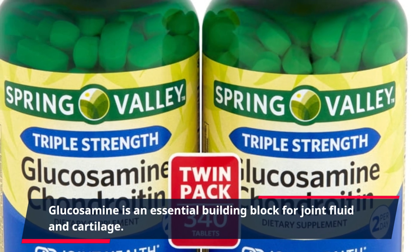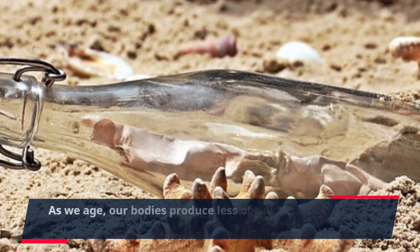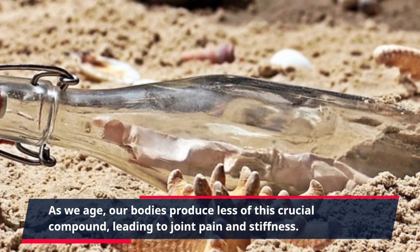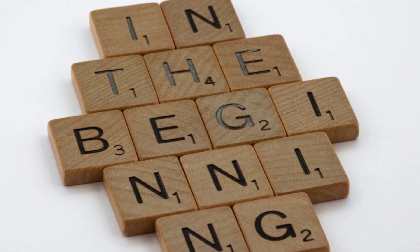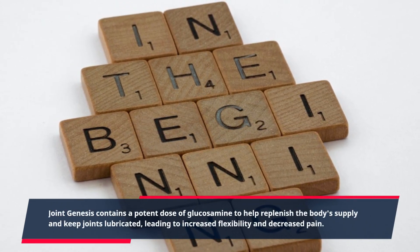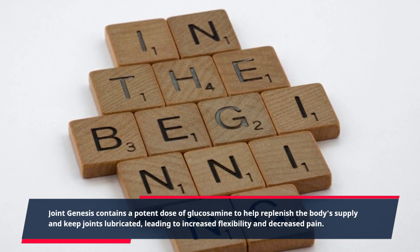Glucosamine is an essential building block for joint fluid and cartilage. As we age, our bodies produce less of this crucial compound, leading to joint pain and stiffness. Joint Genesis contains a potent dose of glucosamine to help replenish the body's supply and keep joints lubricated, leading to increased flexibility and decreased pain.